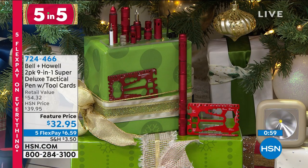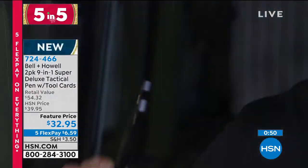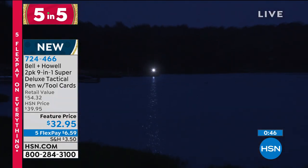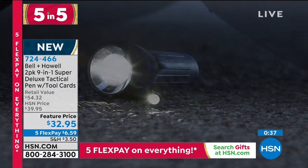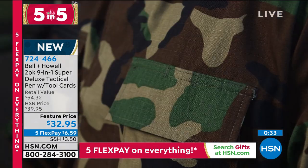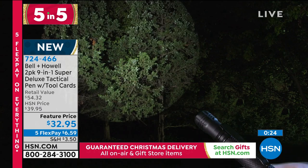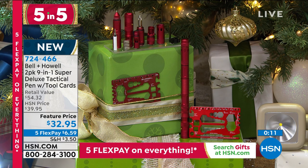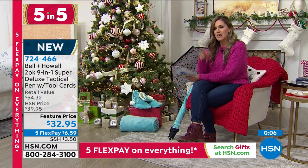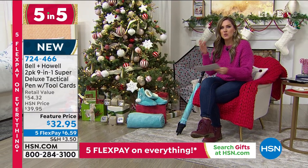Another great item from Bell & Howell — I feel like we should call this the Bell & Howell Hour. This is a two-pack of a tactical pen that comes with tool cards — a nine-in-one. It can break a windshield, it's a pen, a whistle, a bottle opener, a self-defense strobe, a pen clip, and a screwdriver. Plus you get a tool card with 41 separate functions. Practically indestructible, great stocking stuffers, you're getting two. True writing instruments for $32.95, or $6.59 on FlexPay. Great for the person who has to fix everything — or just loves gidgets and gadgets. Lots of colors on HSN.com.